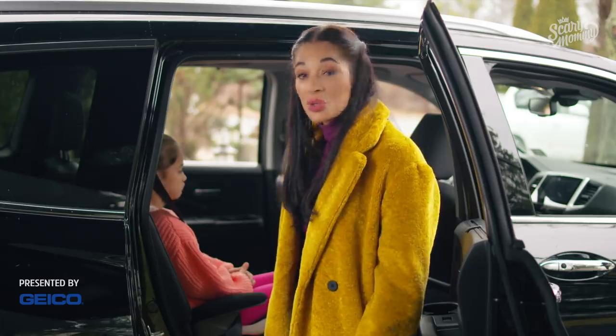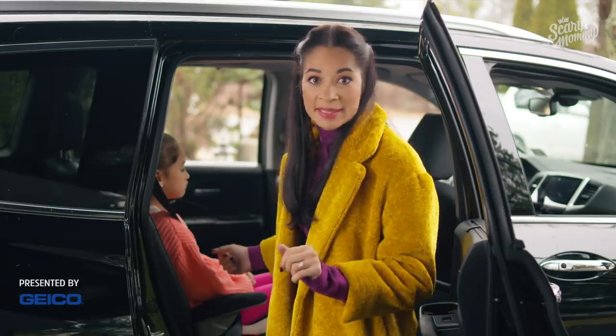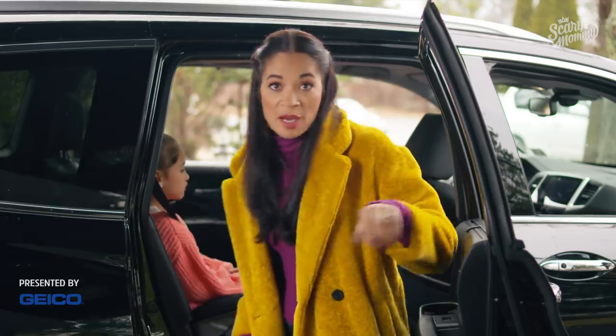And make sure that the shoulder belt is between the shoulder and the neck, not in the pits. Girl, bye. You've been momsplained.